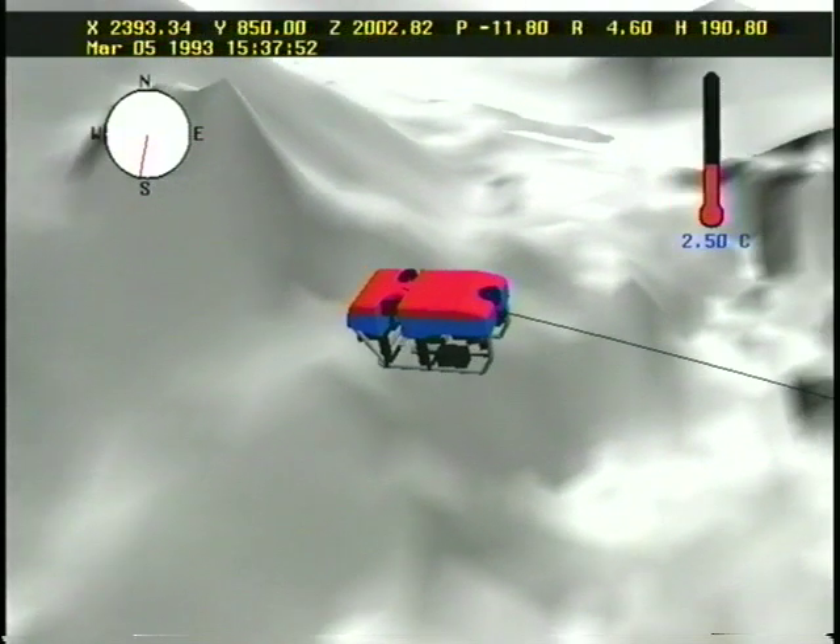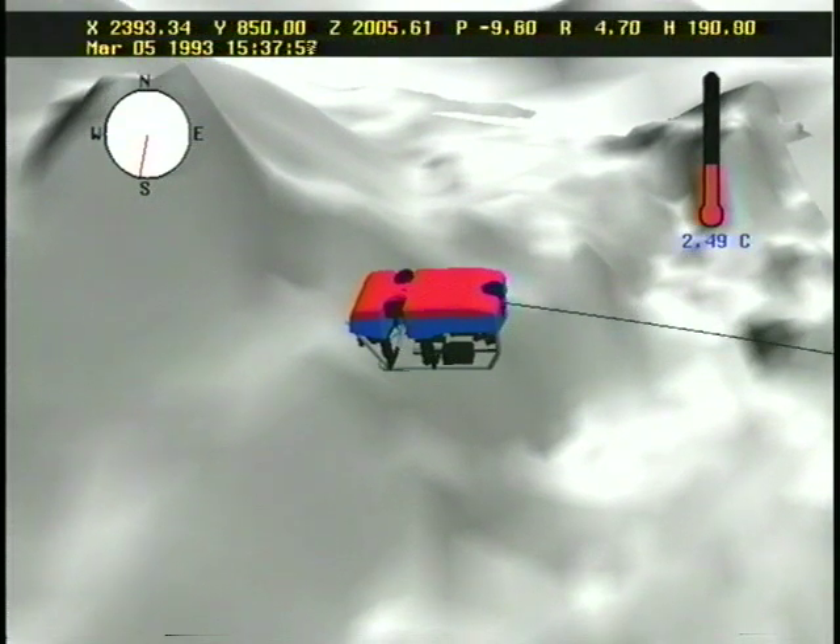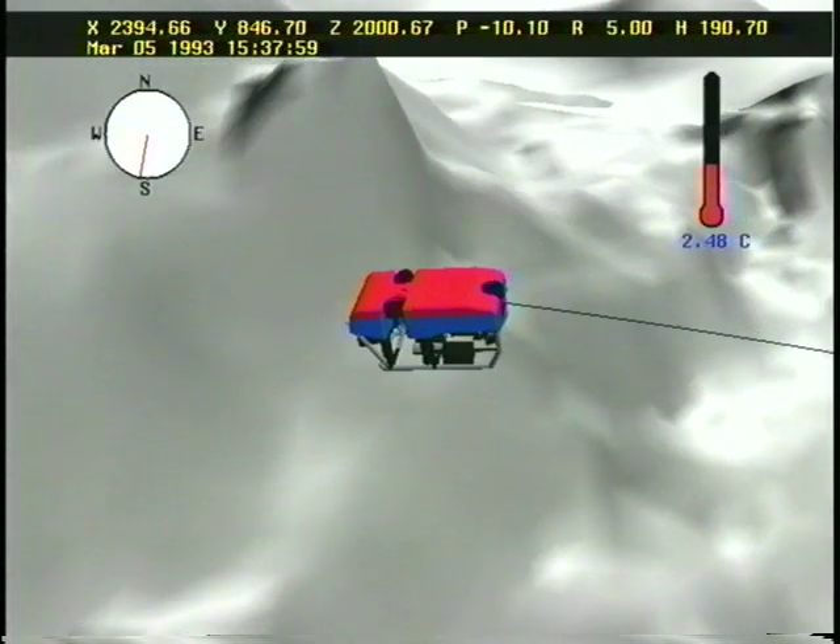The project gave thousands of students first-hand exposure to real scientific work, and successfully demonstrated the use of advanced computer graphics and telepresence in enhancing oceanographic research.